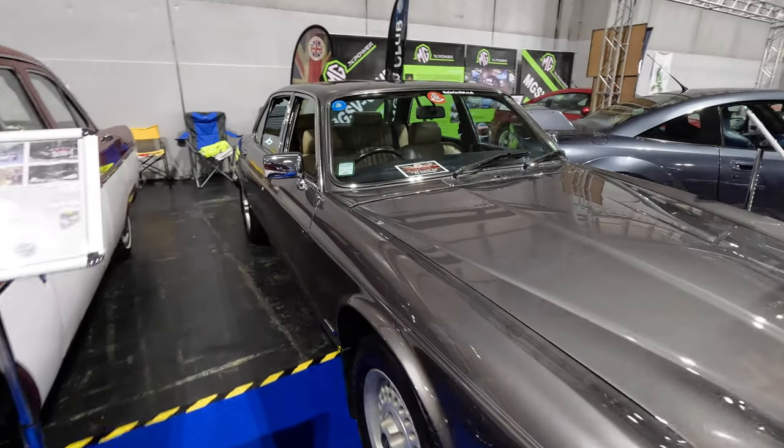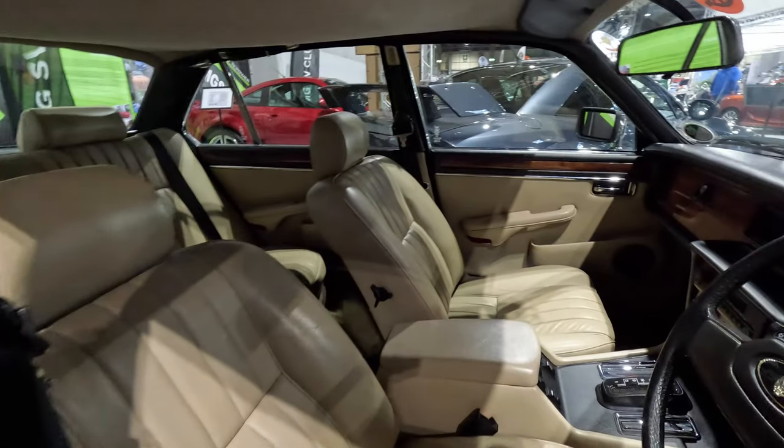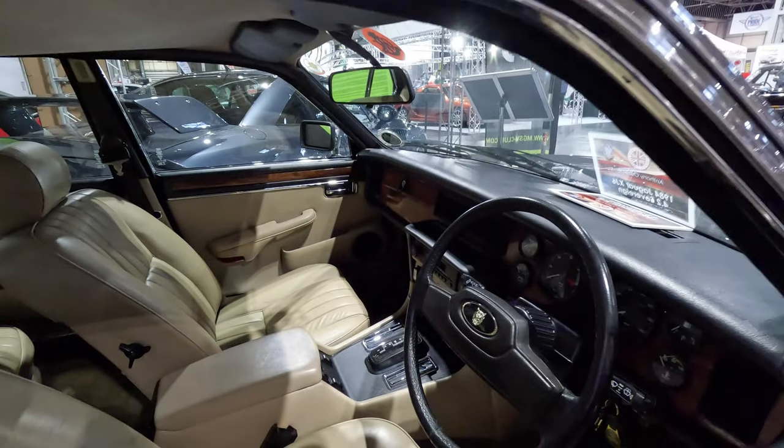Finally, the newest car on the stand was my Jaguar XJ6 Sovereign with its 4.2 litre engine. The car is called Earl.